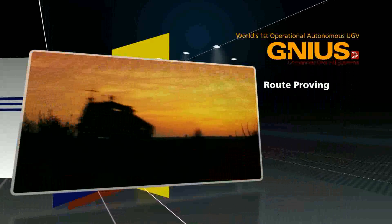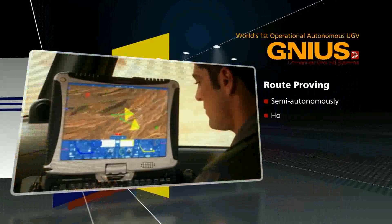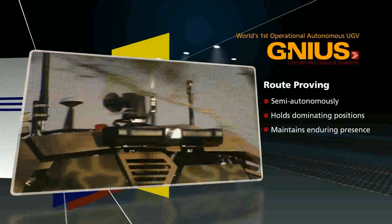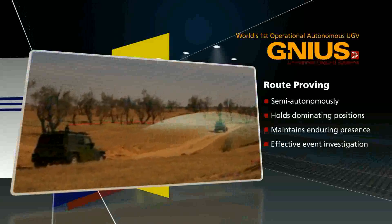Route Proofing. Semi-autonomously driven or tele-operated, the Guardian UGV secures and holds dominating positions along the route, deterring through enduring presence. Its continuous monitoring achieves effective, low-risk event investigation.